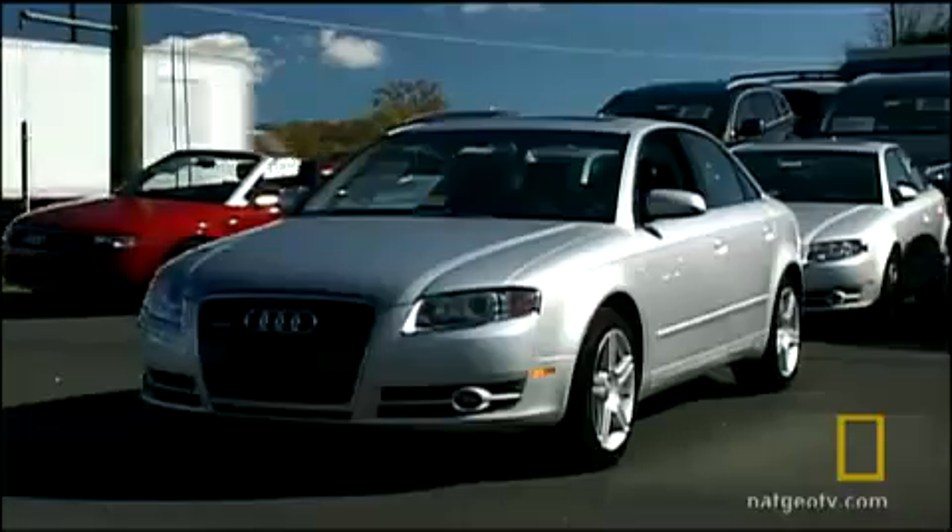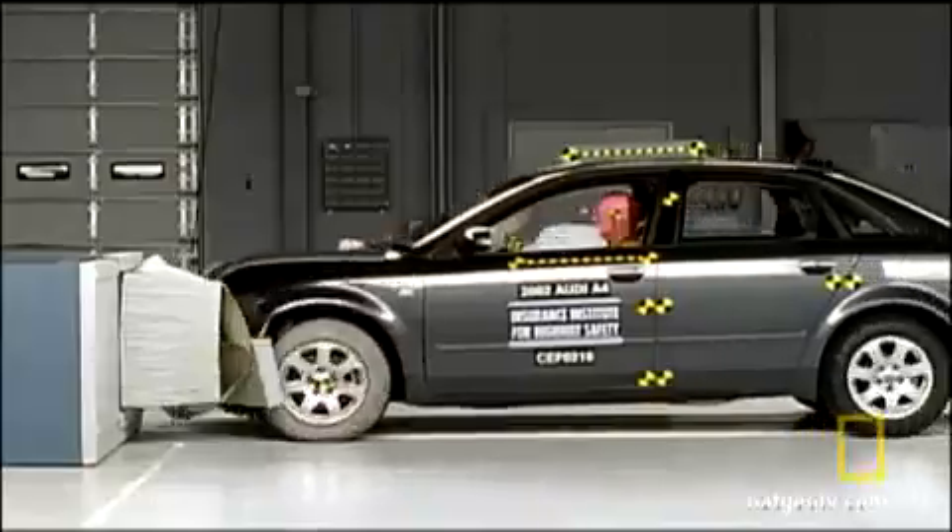Today, no new car hits the showroom without being rammed into walls, barriers, and other automobiles to make sure you're safe in your vehicle.